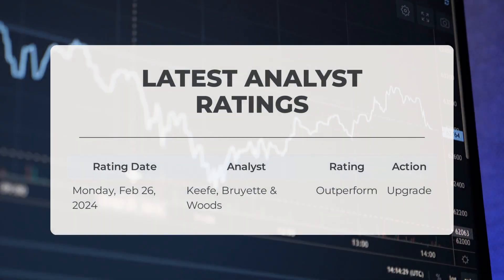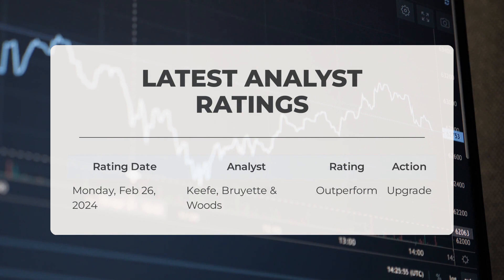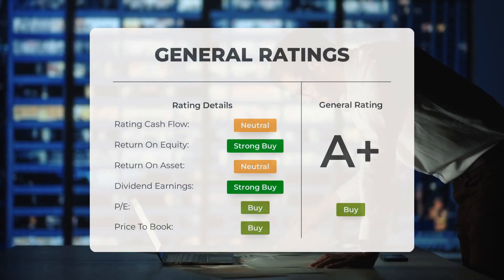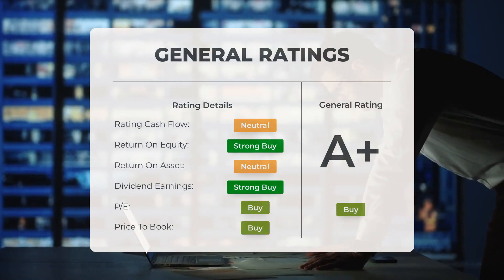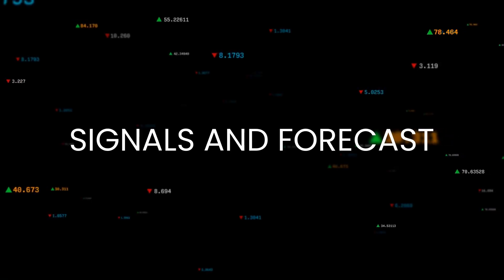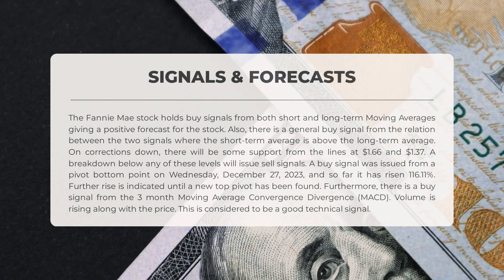On Monday, February 26th, 2024, Keefe, Bruyette & Woods upgraded FNMA to an outperform grade. Analysts have rated Fannie Mae stock as a general buy, considering the P/E ratio and price-to-book as buy, though return on investment is rated neutral. Fannie Mae signals point towards a positive forecast, with buy signals from both short and long-term moving averages indicating a favorable outlook.